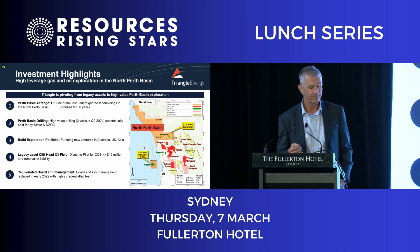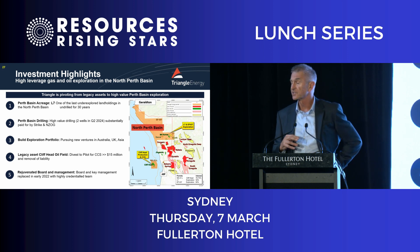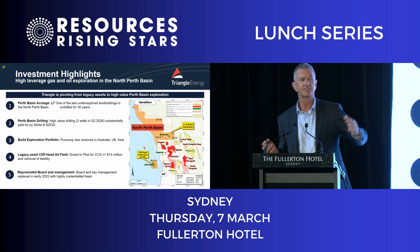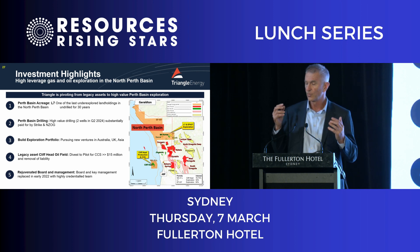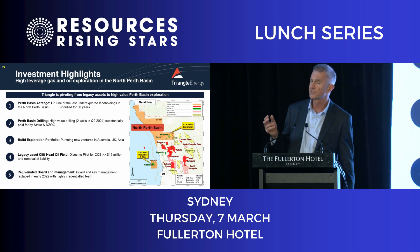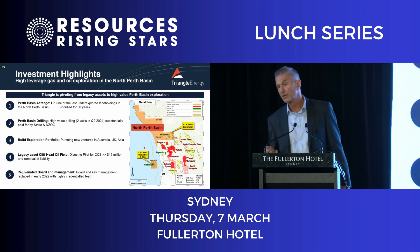We haven't drilled in these blocks for 30 years. We've just shot 3D seismic two years ago — it takes a year to process, it had to go to a special house in Canada. That means we can now see under the surface of the ground. It's like someone's taken the blinkers off, put your glasses on, and you have a much better idea of what's going on.